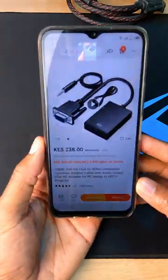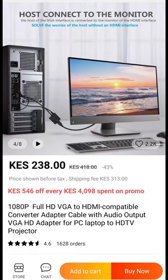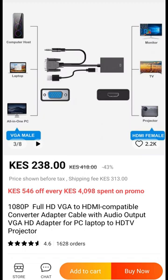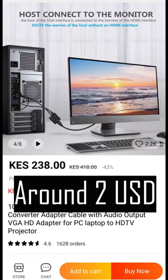This here is a true VGA to HDMI converter and it has an external power supply — in this case a USB power supply. Another thing: VGA does not have an audio signal, so you need to inject your own audio signal using the 3.5 millimeter audio jack into the converter. The cost of this converter is 238 Kenya shillings plus shipping.